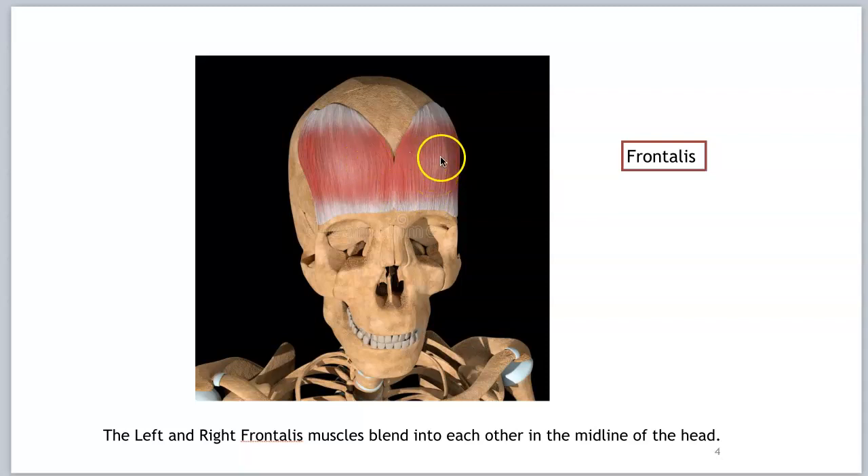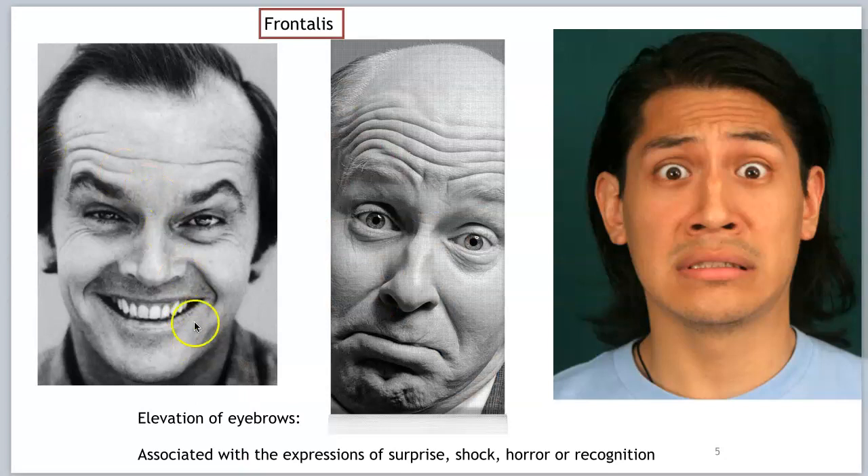Here we have our frontalis, right and left. They blend into each other right in the midline of the head. We know they elevate the eyebrows and wrinkle the forehead.